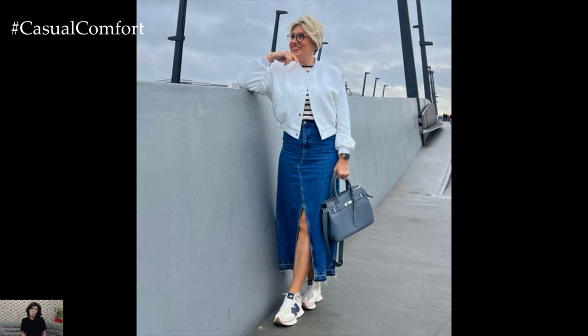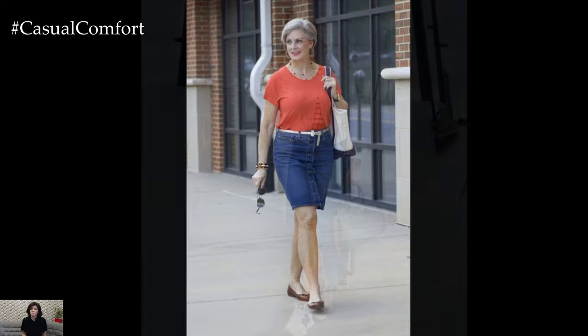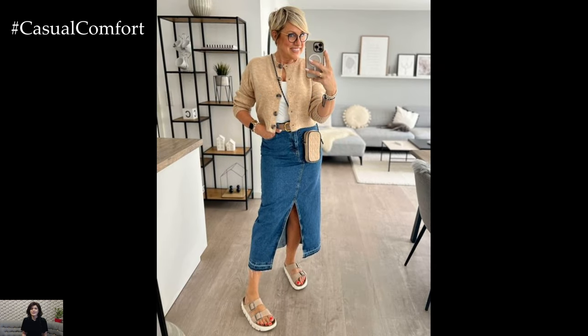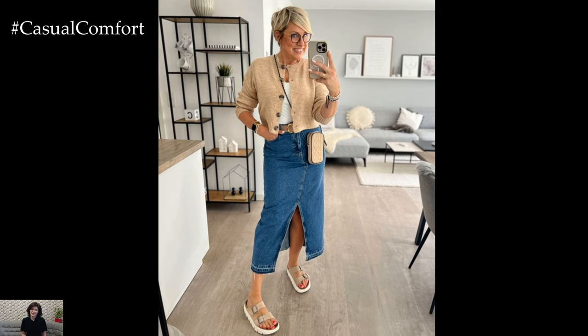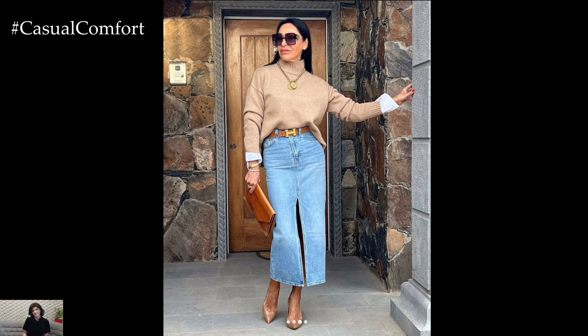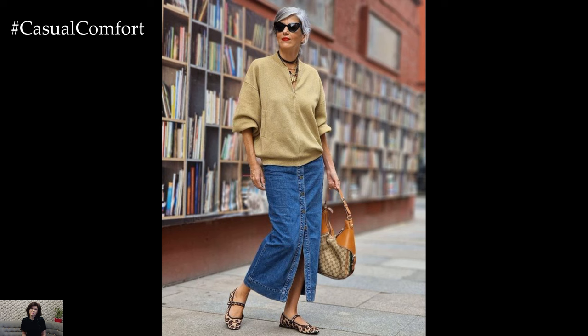Effortlessly chic in denim. Denim skirts are a perennial favorite that adds a casual yet chic vibe to summer outfits. Opt for A-line or pencil denim skirts in classic washes like indigo or black for a timeless appeal. Pair them with lightweight blouses, linen shirts, or relaxed tees for an effortlessly stylish ensemble that's perfect for weekend brunches or casual outings. Embrace denim's versatility by dressing it up with statement accessories like bold jewelry or a stylish belt, elevating your look with minimal effort.